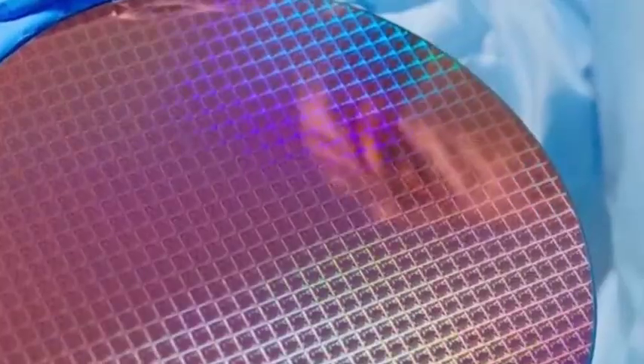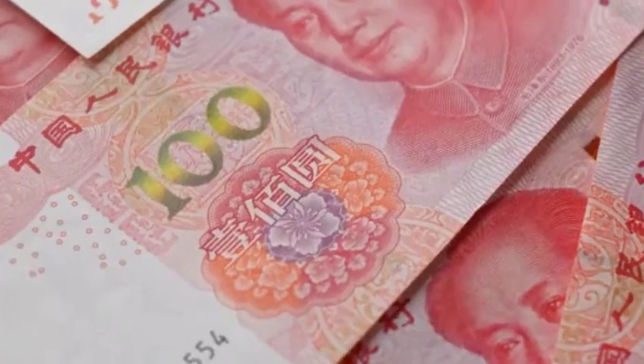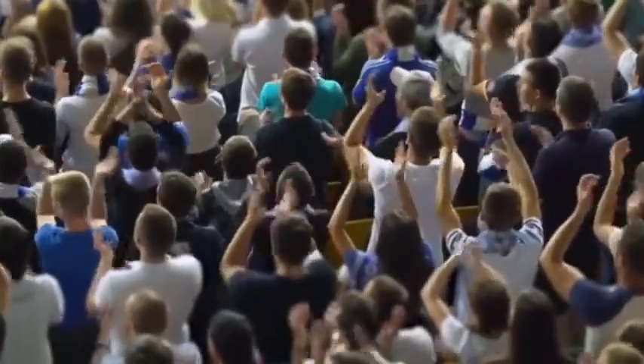However, as technology advances, ASML is forced to adapt to new technologies. The nanoimprint technology released by Canon some time ago seems to be subverting ASML's market dominance model.